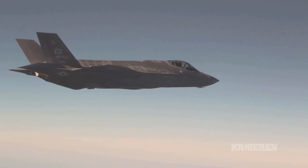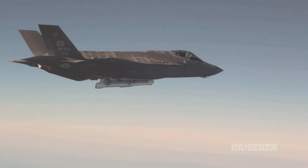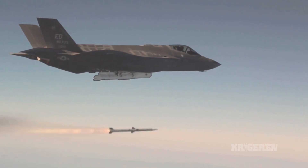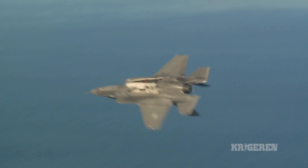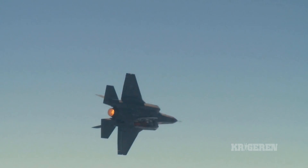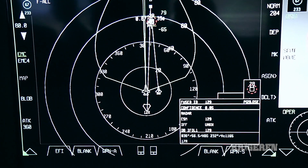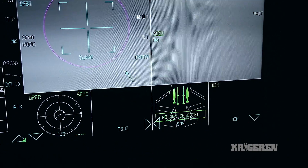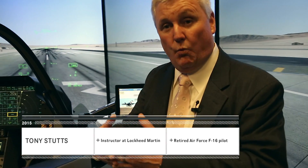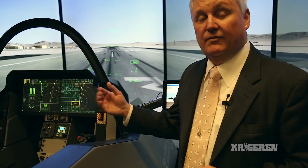Test pilots and pilots from across all the services say it's the easiest airplane they have ever flown — remarkably easy to fly. The amount of information on those two iPads is incredible, and combined with the sensor fusion that brings all those sensors into one display, it makes flying so much easier for the pilot.